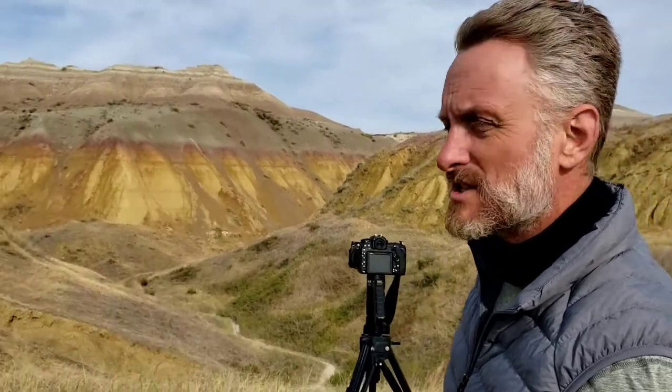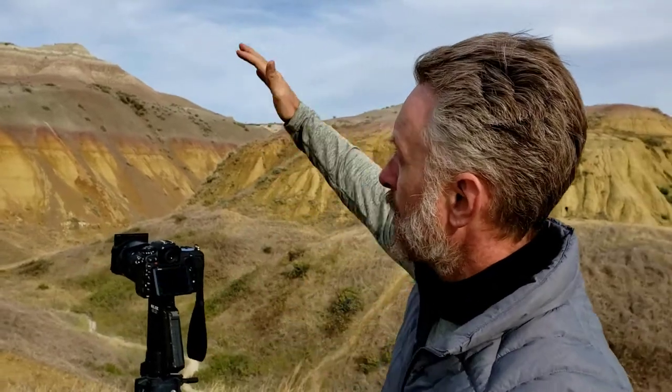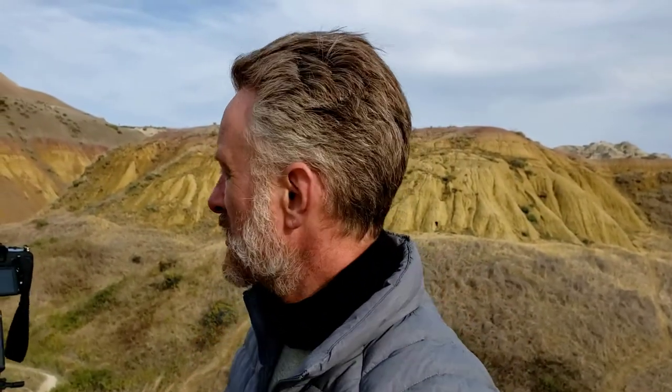We're going to shoot these yellow mountains — beautiful reds and blues and grays, it's just spectacular. On this shot I'm using a graduated ND filter, a soft graduated neutral density eight. It's not a hard grad. I wanted to bring down the sky because I want that blue to really jump, and I wanted to darken up the tops of the mounds so they would be in the same exposure range as the bottom.